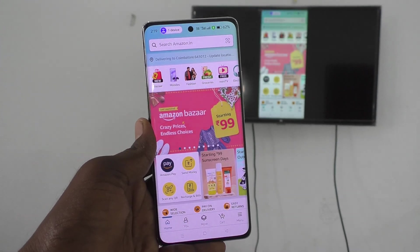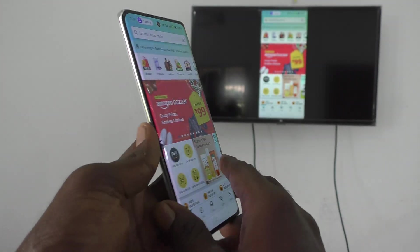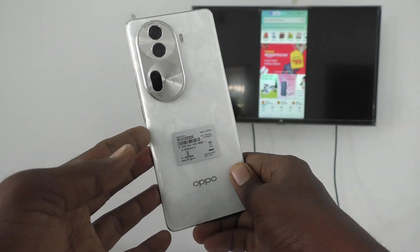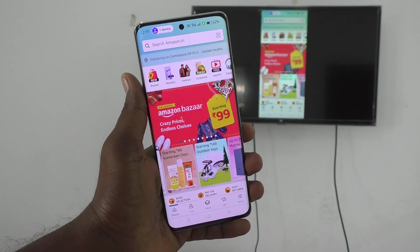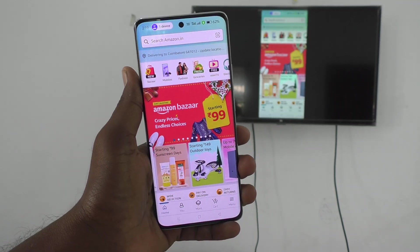Hi friends, welcome to Five Minutes Tech YouTube channel. Here is the Oppo Reno 11 Pro 5G smartphone. In this video you will learn how to stop screen mirroring from your phone, the Oppo Reno 11 Pro.